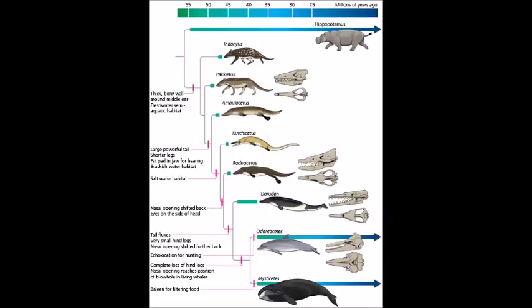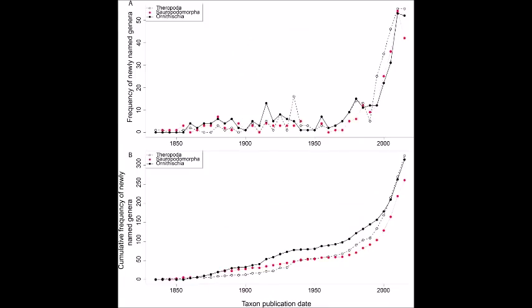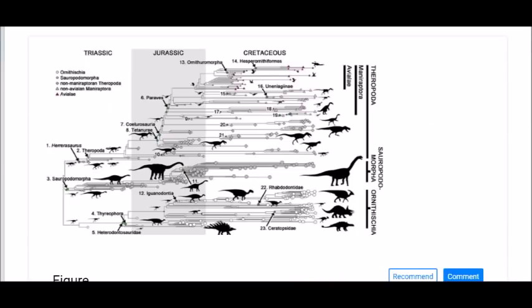Thanks to the predictive power of the theory of evolution, the more we discover, the more we understand where and when animal groups first evolved, which in turn informs us as to where to look for more fossils of the same group. A good example of such a discovery feedback loop is whales. When there were no known fossils of early whale species, scientists did not have a clue where to look for them. It took one lucky discovery in Pakistan, and now we have discovered dozens of species from the same area and others, filling the evolutionary tree of early whales. The same thing is happening across paleontology, including dinosaurs, with the rate of newly named genera increasing over the years. As a result, hundreds of other dinosaur species have since been discovered, forming an increasingly detailed picture of their evolution, and we'll look at some of these in the later videos of this series.